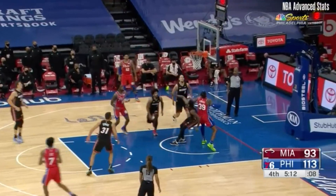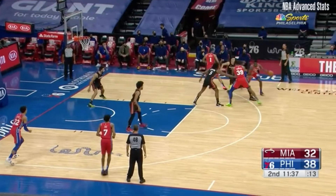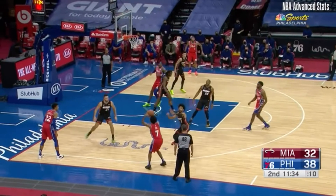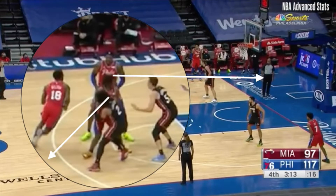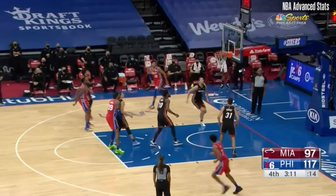Another look Philly is throwing at opponents is double screens. With this look, the first screen is responsible for popping out, and the second for rolling to the basket. And when teams sell out to stop the dribble penetration, find the sneaky shooter. The same look for Shaq as a ball handler got him free in space to pull up and hit a mid-range. And just a possession later, the same design got Shaq downhill and free in space to get a bucket.